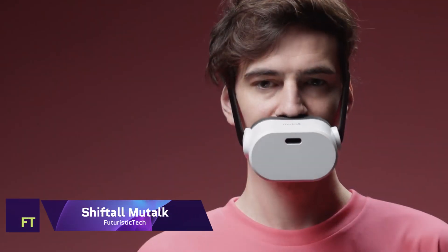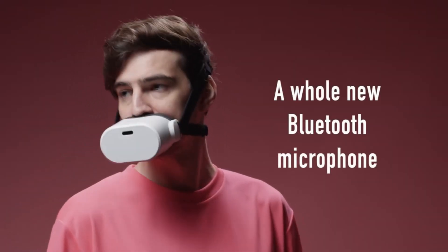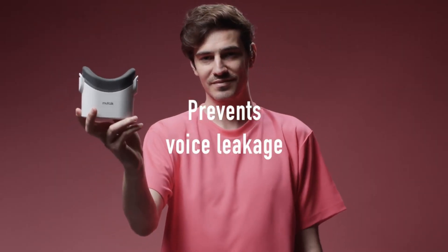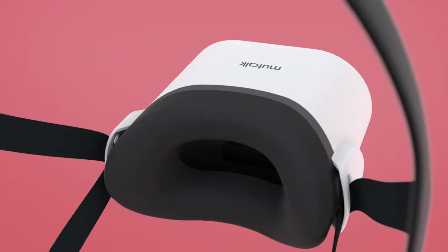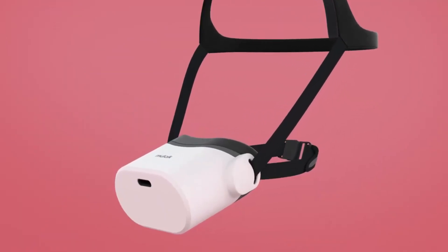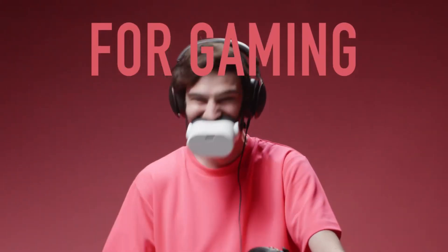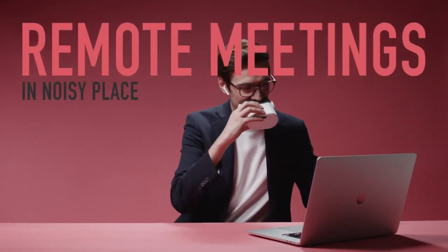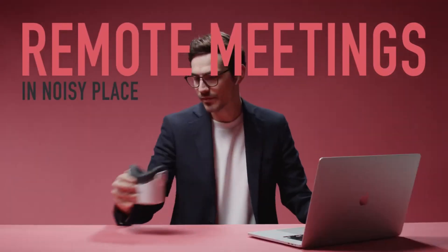Shiftall Mutalk. The Shiftall Mutalk is a portable mouthpiece that you can use whenever you choose. It employs the idea of the Helmholtz resonator to generate a minus 20 dB or higher muffling effect, effectively rendering your voice nearly inaudible to anyone in the vicinity. The microphone won't pick up any ambient noise either, so your voice will come out clear and undistorted. Shiftall Mutalk works with a wide range of devices and operating systems, with two inputs: a 3.5 mm connector for headphones or a Bluetooth connection for your phone.